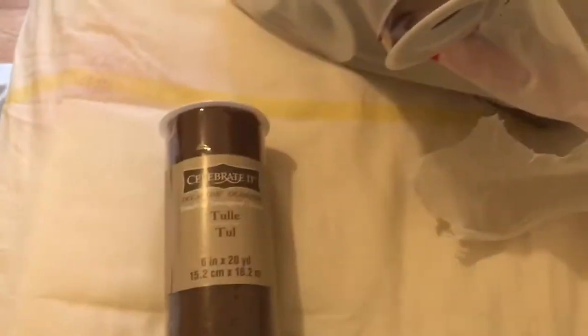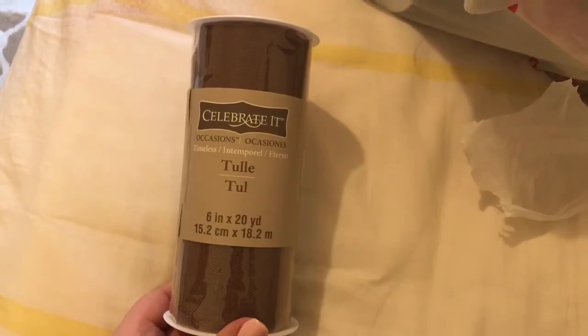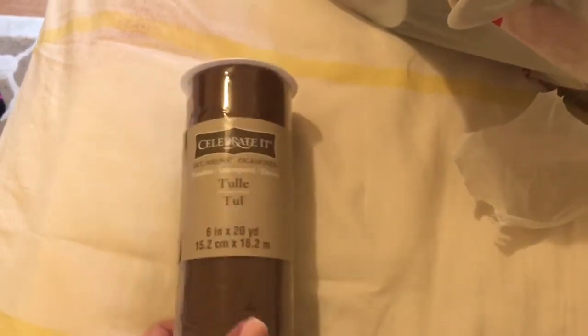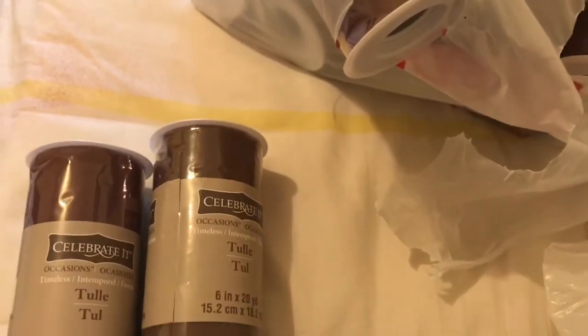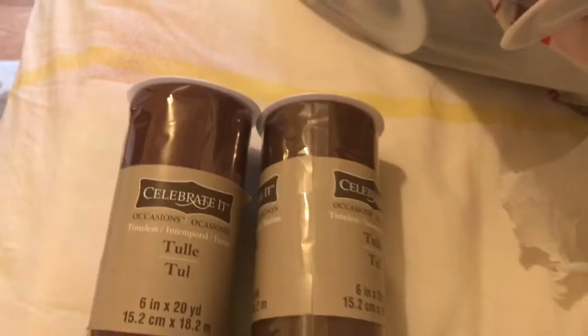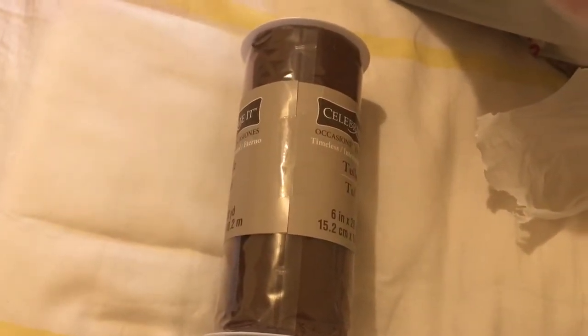So the first item I pulled out was tulle, and this tulle is 6x20. All of them are like this, from Celebrate. I got a lot. I think these are two of the same — yeah, this is two of the same.